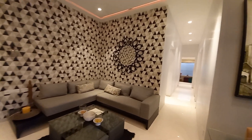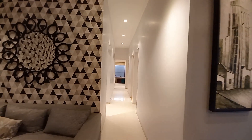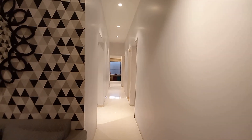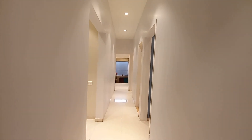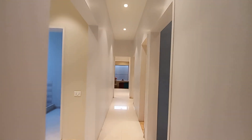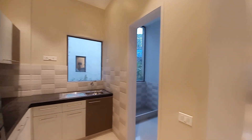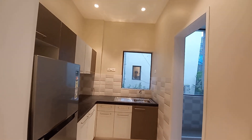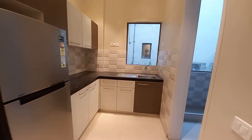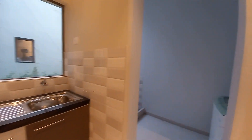Moving forward, we are going towards the lobby space, and this lobby space is having a size of approximately 20 feet long by 4 feet. On my left-hand side, you can see this is the kitchen space, and with this there is a service balcony.